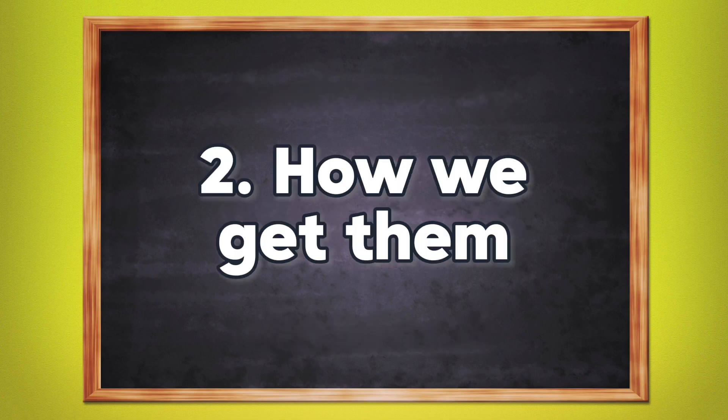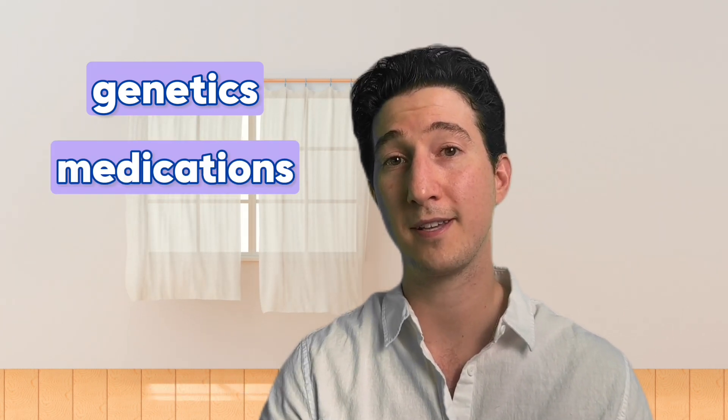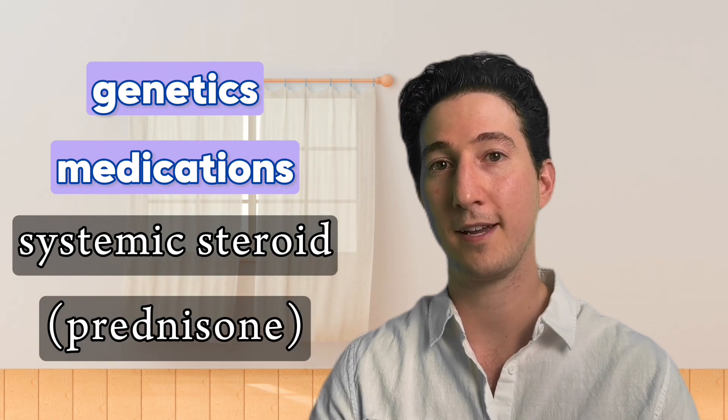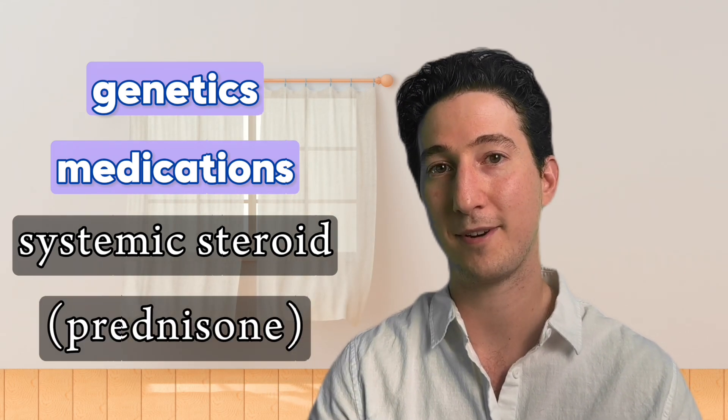Who gets stretch marks and when? Variations in our genetic code can dictate who is more likely to get them. Some people have naturally thicker collagen, some people don't. There are also some medicines and hormonal factors that can weaken our skin and play a role in inducing stretch marks. For example, if you're on a systemic steroid such as prednisone, you're more likely to have weakening of the skin, which can lead to stretch marks.